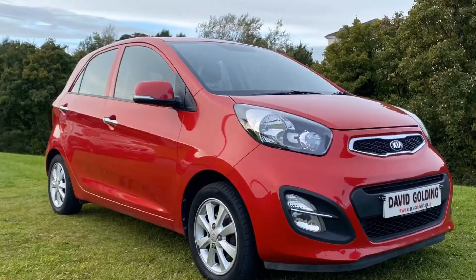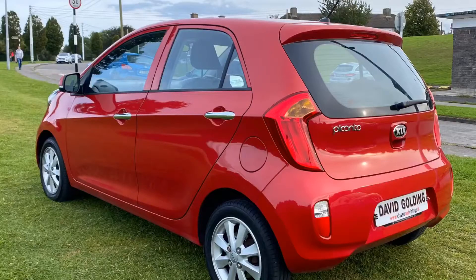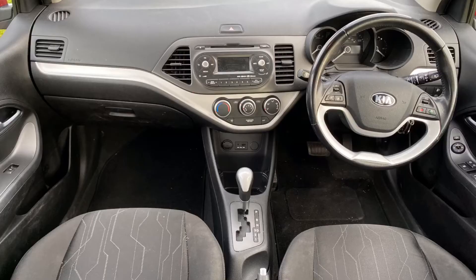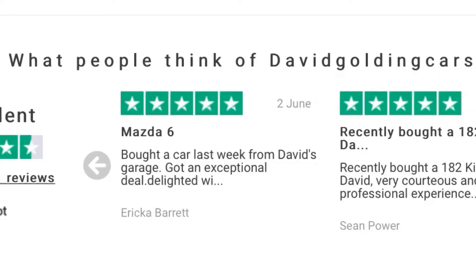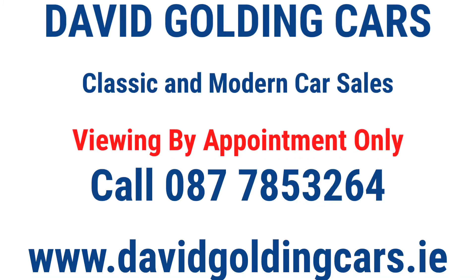The price of this 2013 Kia Picanto 2 automatic is £9,950. The price includes the vehicle registration tax, a full service, a new NCT for two years, and six months parts and labour warranty. Check out my five-star rating on Trustpilot. If you wish to purchase this car, please contact me now. Viewings are by appointment only.